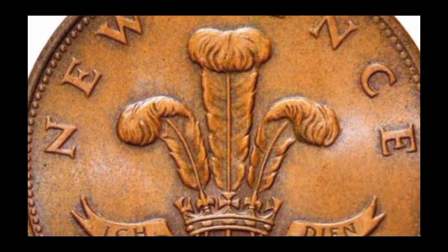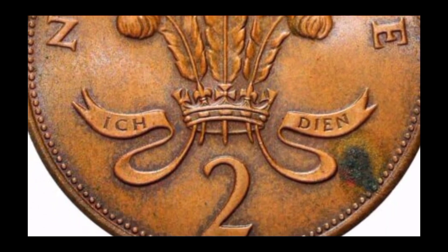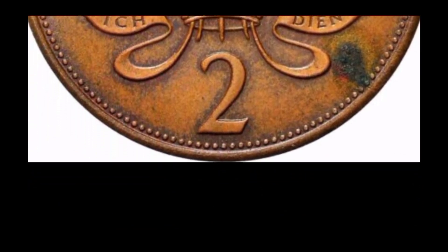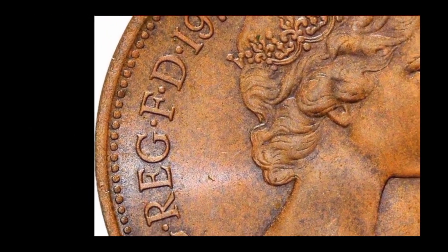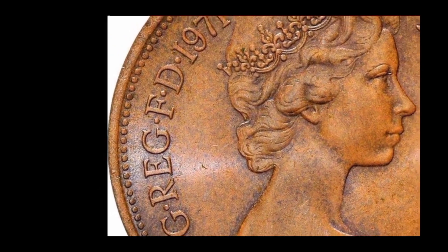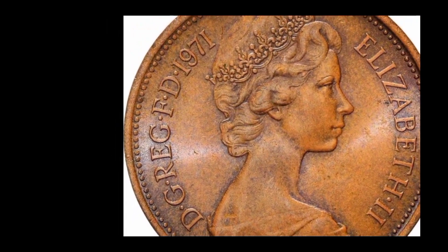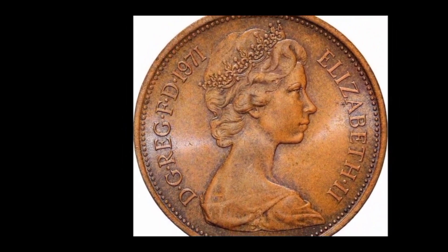The coin in question is a 1971 two new pence coin graded by the Numismatic Guaranty Corporation (NGC) as being in Mint State 66 condition, meaning the coin is in exceptional condition with no visible wear or damage. This rare coin is expected to fetch a high price at auction due to its rarity and exceptional condition.